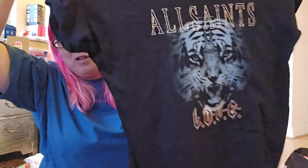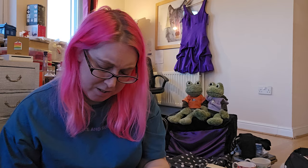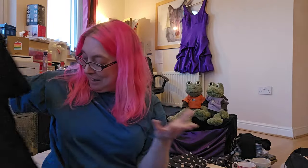I've got a t-shirt here - I ummed and ah'd about this but I think it's a decent £20 item. I ummed and ah'd because it was four pounds. I think it's just because it's All Saints. It's medium - I mean it's nice enough. But is anybody interested in All Saints? It says 'Love' on it and it's got a tiger on it. Maybe I can push for £25.